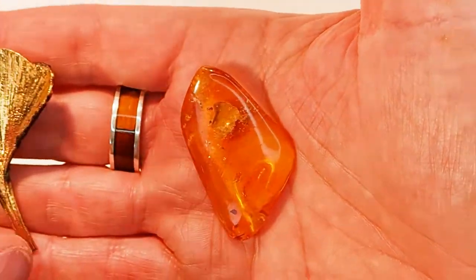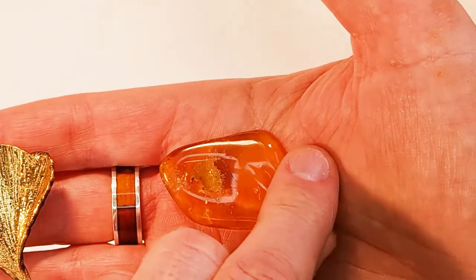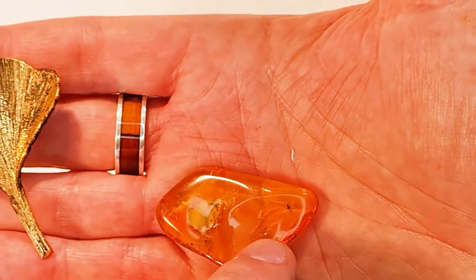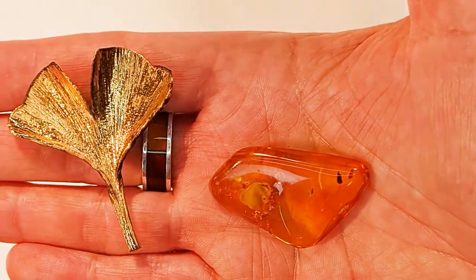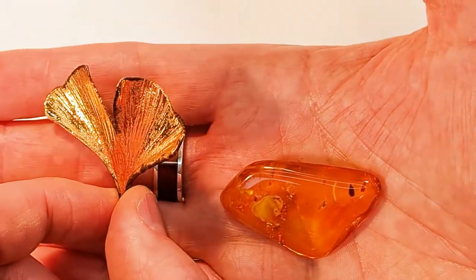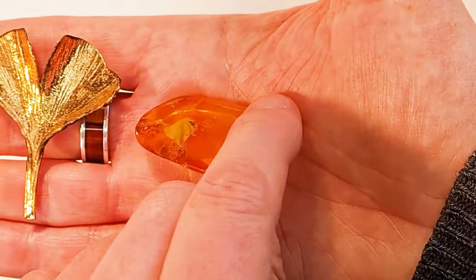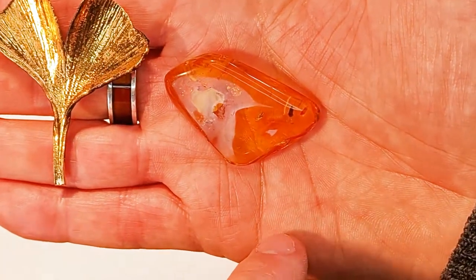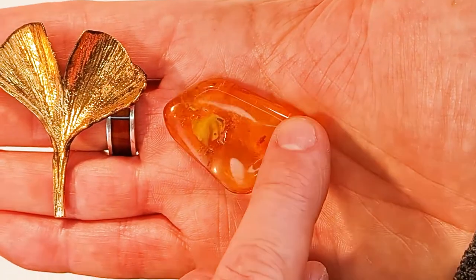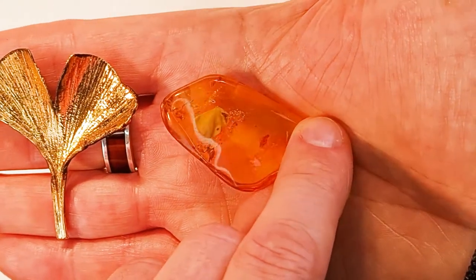Nummer 6: Das ist ein Stück mit einem Ginkgo-Einschluss. Der Ginkgo ist einer der ältesten Bäume, einer der ersten Bäume, die es auf dieser Welt gegeben hat. Daneben habe ich ein Stück Ginkgo-Blatt – das war ein Original-Blatt, das versilbert und vergoldet wurde. Wenn man das bewegt, kann man den Ginkgo-Blatt-Einschluss im Bernstein erkennen – ungefähr 40 bis 50 Millionen Jahre alt. Über den Ginkgo-Blatt-Einschluss hinaus sind da noch weitere Insekten eingeschlossen.